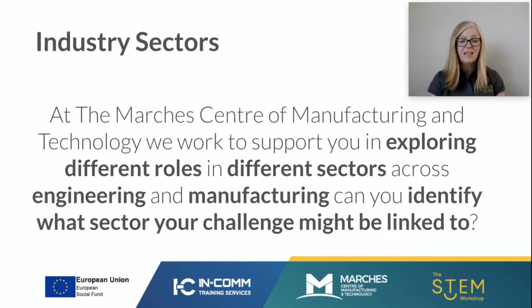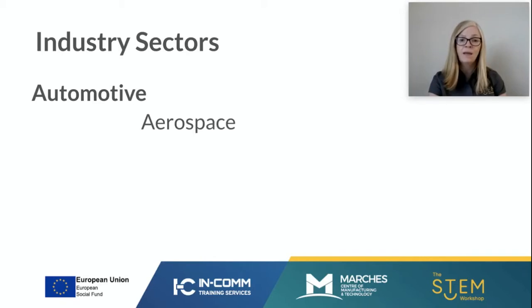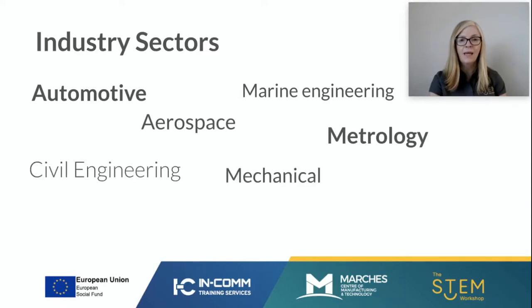Let's explore some industry sectors. At the Marches Centre we work to support you in exploring different roles across engineering and manufacturing. We're going to show you some engineering sectors — one is automotive, then we've got aerospace, marine engineering, metrology, civil engineering, mechanical engineering, chemical engineering, and electrical. What sector do you think we are going to be exploring?